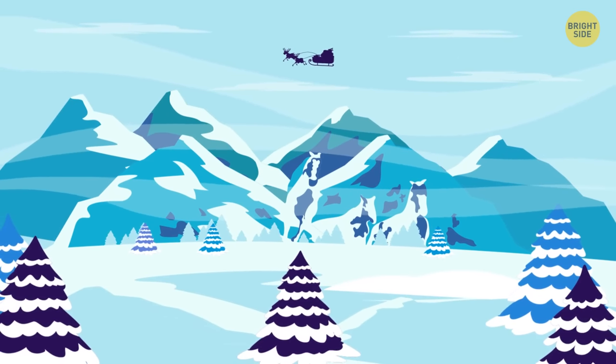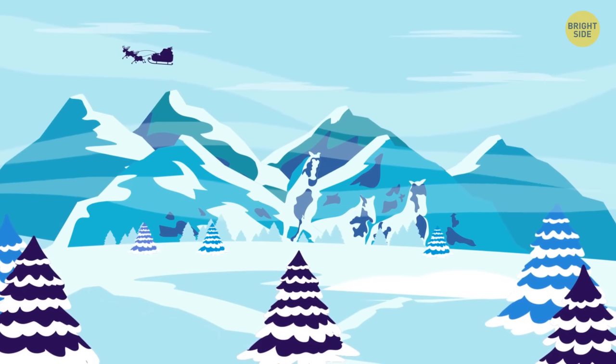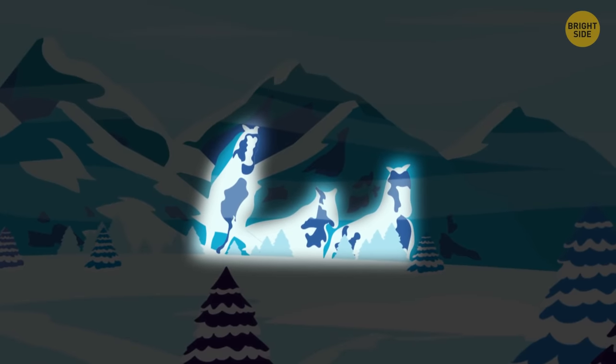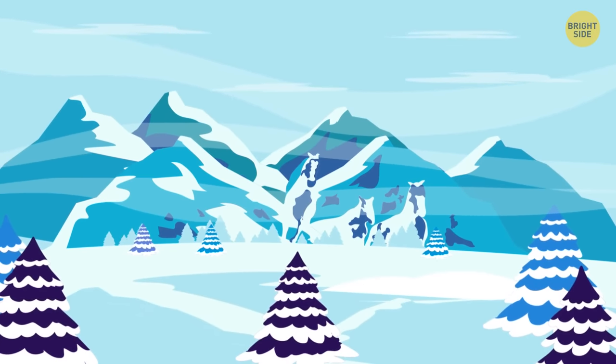Those who clearly see mountains covered with snow mostly have their feet on the ground — you take things the way they are, like to plan everything, and move ahead step by step. If you spotted the horses first, you like to be ahead of everyone and live at full speed. You're rather impatient and get bored of tedious work that needs a lot of attention.